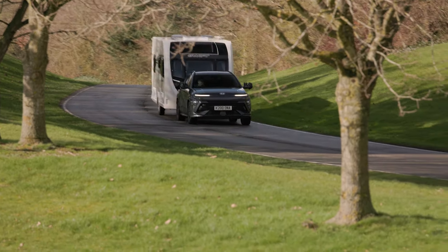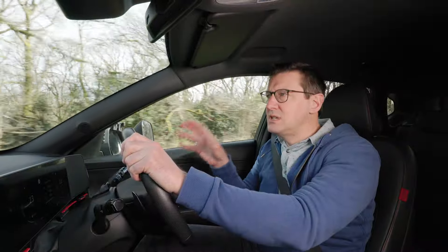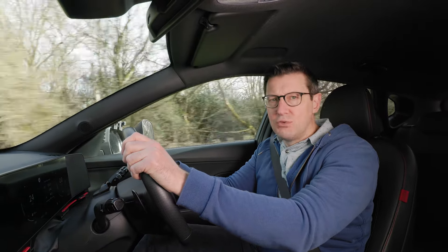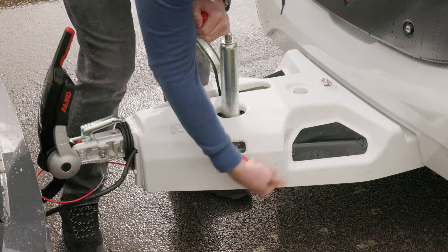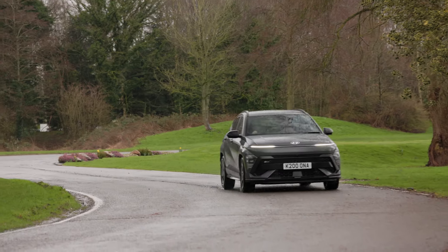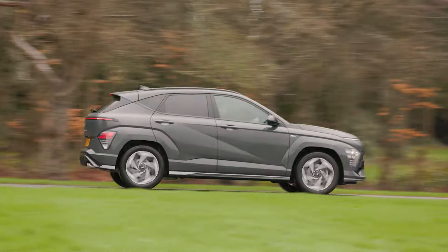When you do reach 60, there's sometimes a tendency for the engine to really hold on to quite high revs, which does make engine noise a bit intrusive. In everyday driving the Kona Hybrid is easy to live with. Without the weight of a caravan to pull, the engine doesn't have to work so hard so often, which helps keep noise levels down.